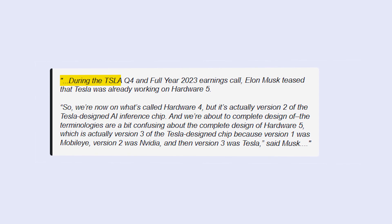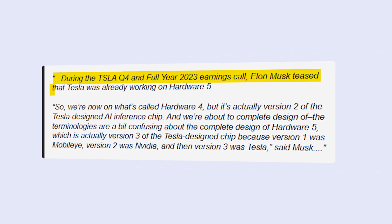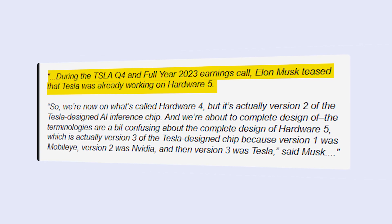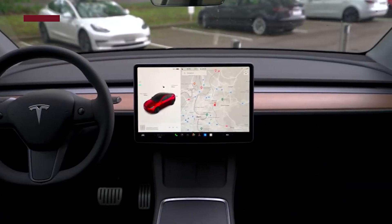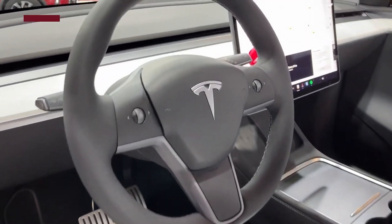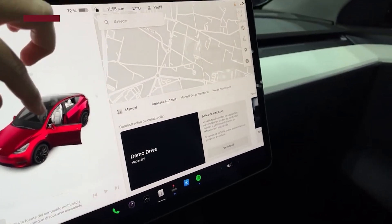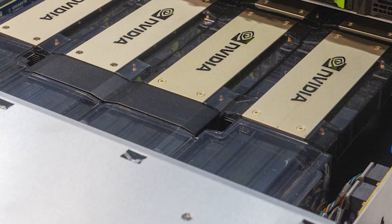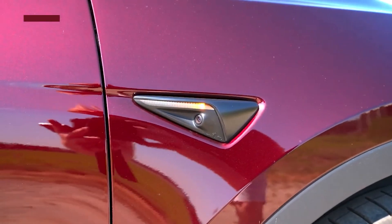Additionally, during the TSLA Q4 and full-year 2023 earnings call, Elon Musk revealed an even bigger surprise for Tesla lovers. He teased that Tesla was already working on Hardware 5, saying: 'We're now on what's called Hardware 4, but it's actually version 2 of the Tesla-designed AI inference chip. We're about to complete the design of Hardware 5, which is actually version 3 of the Tesla-designed chip — because version 1 was Mobile A, version 2 was NVIDIA, and then version 3 was Tesla.'